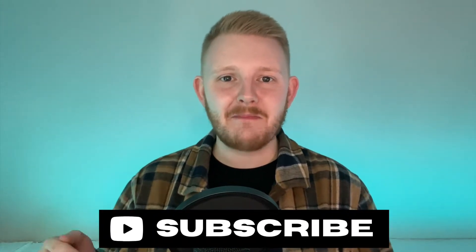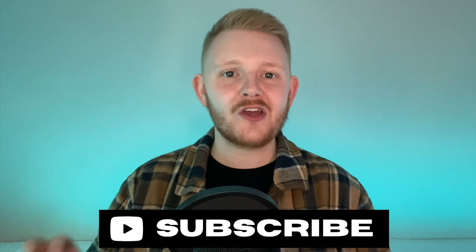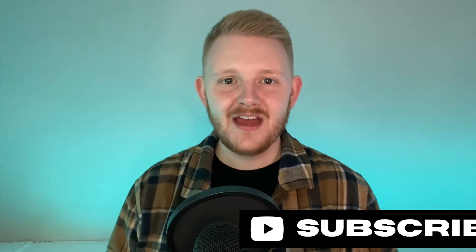Hey friends, welcome to my channel. My name is Spencer Conway and here I share weekly tips and tools helping you read and love your Bible. Today we are doing a Bible plan review of one of my all-time favorite Bible plans, Professor Horner's Bible Reading System. And this is one of my favorites for a specific reason — it has made a huge impact on my life personally.